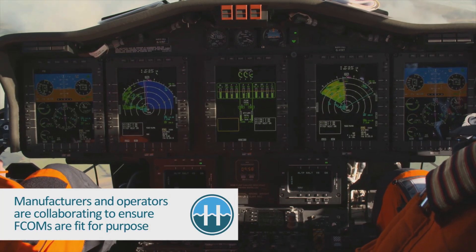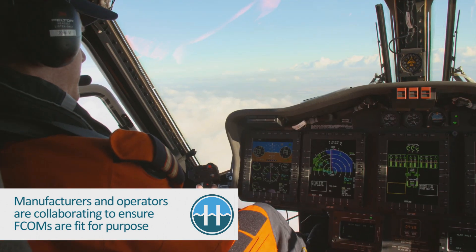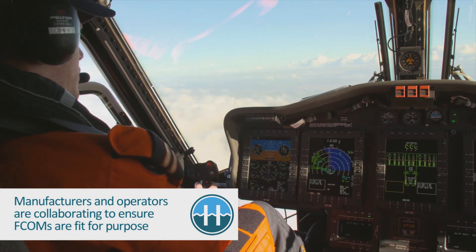One thing to note, because it's quite new to this industry, is that an EFCOM isn't delivered as a finished product. It's going to be an iterative process — probably about a five-year process — of working back and forth with the manufacturers and the helicopter operators to get the EFCOM into a position that's acceptable to the majority of operators. Parts of it now will work with some operators and some parts won't work with others, so we're trying to bring those two bodies together to make sure we're in sync on what a good EFCOM looks like.